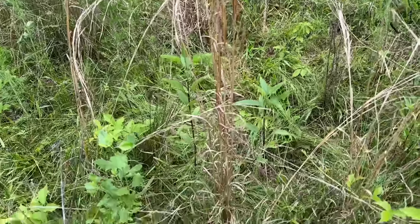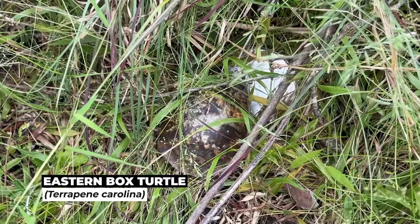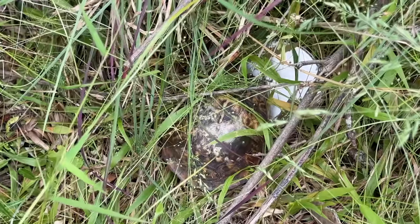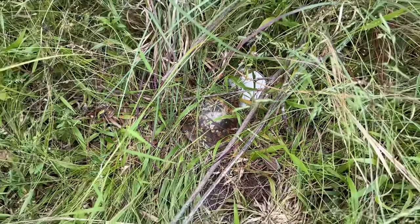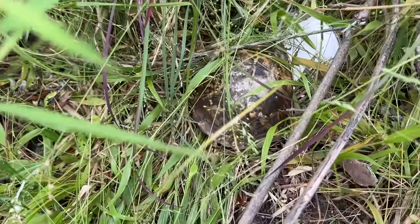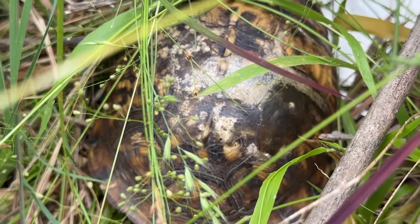While I was walking along I noticed a little box turtle sitting right here. I can't see him very well because he's partially obscured in the grass, but it looks like he's got a pretty torn up shell — I don't know what from, maybe fire. Definitely kind of looks like a fire scar; you can see it's smoothed over.